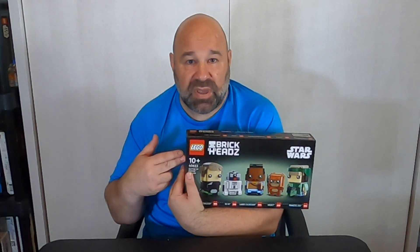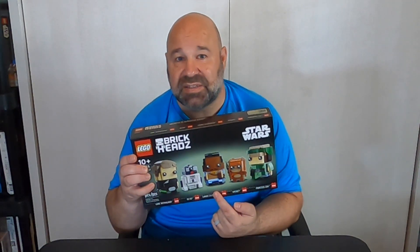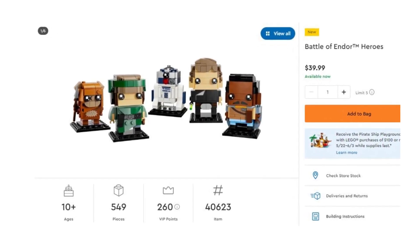I bought a few of them myself during Lego's May the Fourth sale. I can't wait to put this one together. This is definitely something to add to your collection as an investor and for yourself. Find it, buy it, keep it, store it, save it, build it — do whatever you want with it — but make sure you have your hands on this set, especially if you're looking to invest. Set number 40623, 549 pieces, retails for $39.99. You're getting five Brickheads for $40 — investor's dream. It's going to sell like hotcakes.